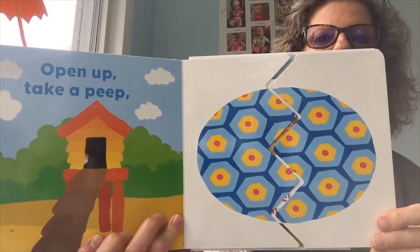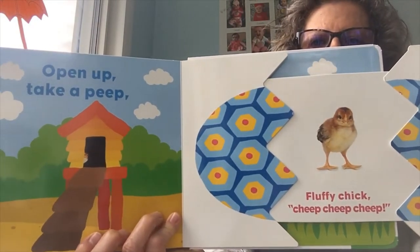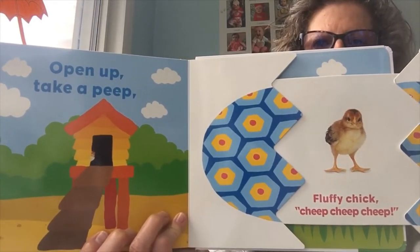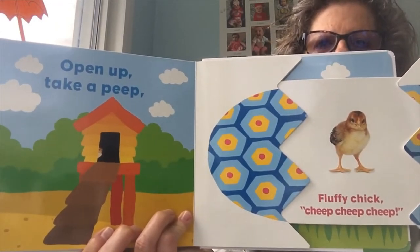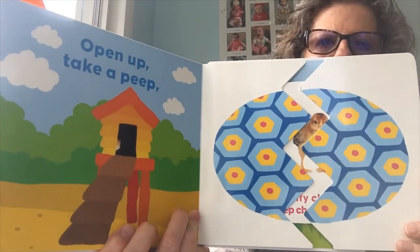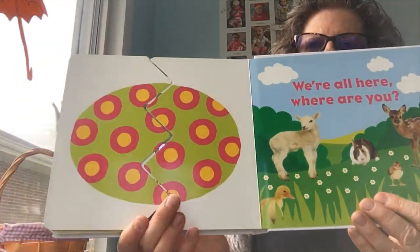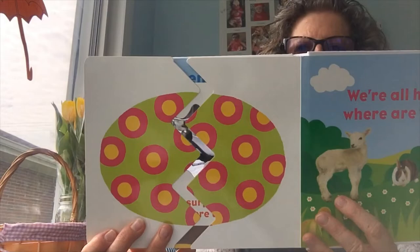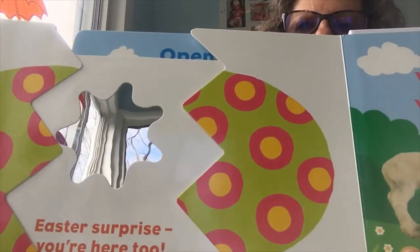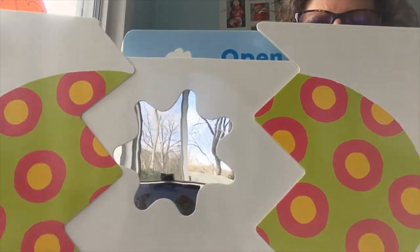Open up, take a peep. Oh, now I bet we know what it is. Fluffy chick, beep, beep, beep. Campbell, that kind of looks like your chick - one of your chickens, baby chicks. We're all here. Where are you? Aww. Easter surprise. You're here too.